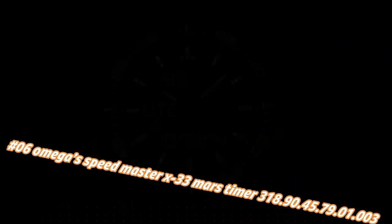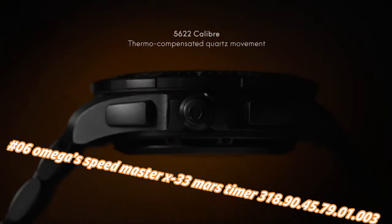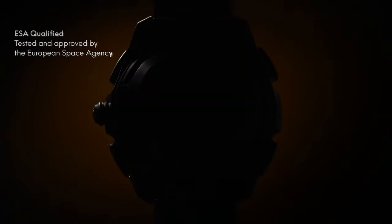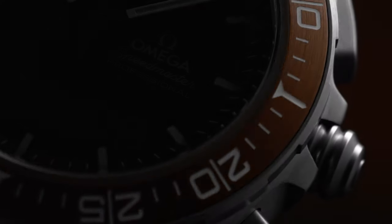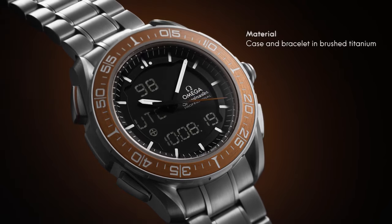Number 6: Omega Speedmaster X33 Mars Timer, reference 318.90.45.79.13. Price nowadays: $7,458. Bi-directional rotating bezel, chronograph, day/date multi-function watch with analog/digital display. Functions include alarm, chronograph, countdown timer, perpetual calendar, and time zone. Total weight approximately 112g, lug width 20mm, thickness 14.9mm, titanium case, diameter 45mm, water resistance 30m.